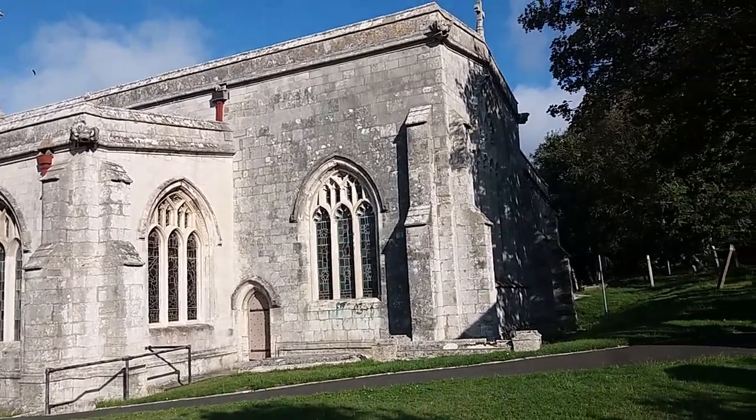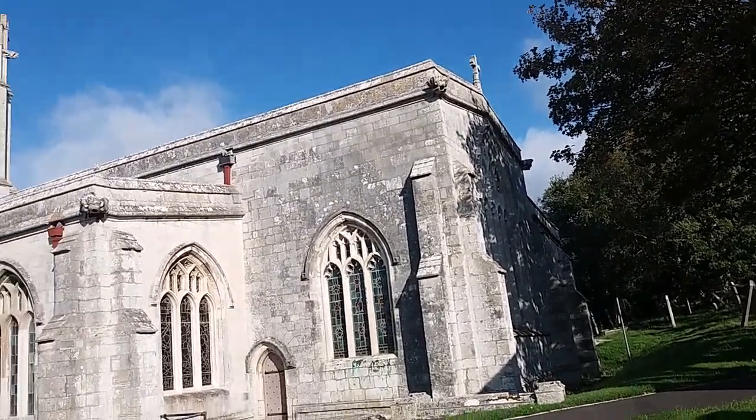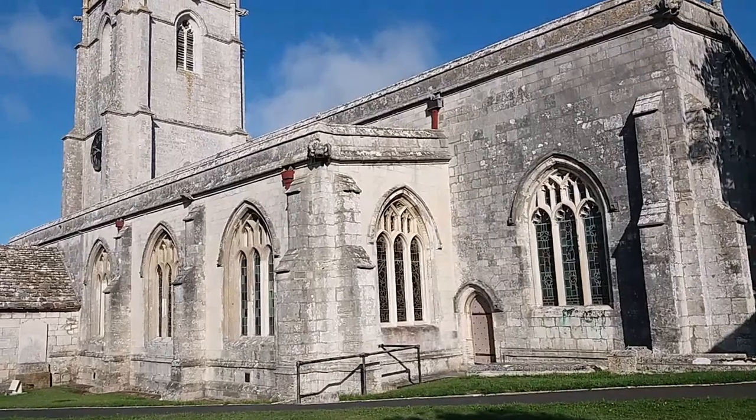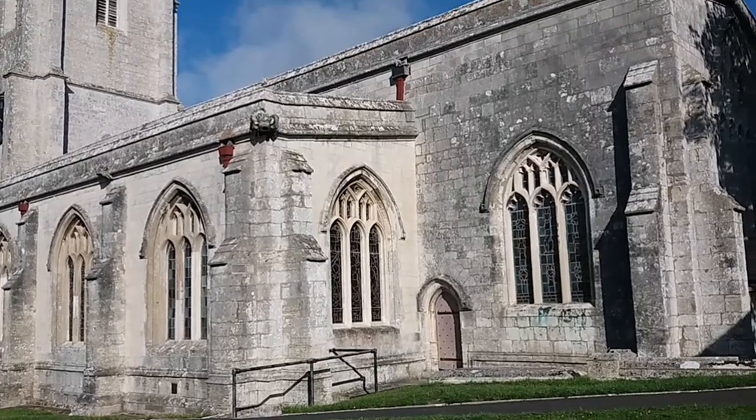My sister actually got married here and I've never really looked at it before, but it's quite interesting because you can actually see the restoration here. I'm going to have a little walk about.